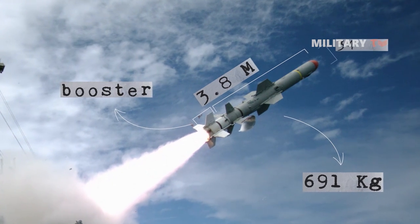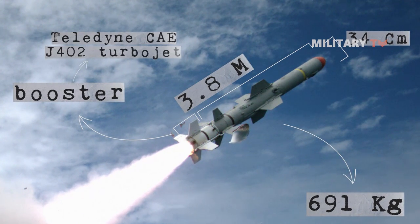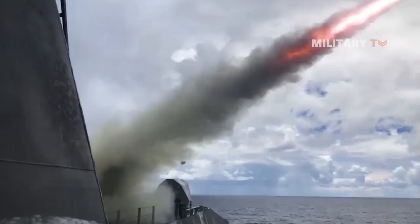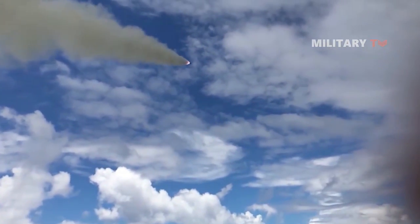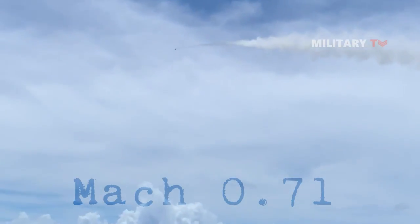With a diameter of 34 centimeters, it operates a Teledyne CAE J-402 turbojet or solid propellant booster for surface and submarine launch, which produces greater than 600 pound-force of thrust. It has a maximum speed of 864 kilometers per hour, equal to Mach 0.71.